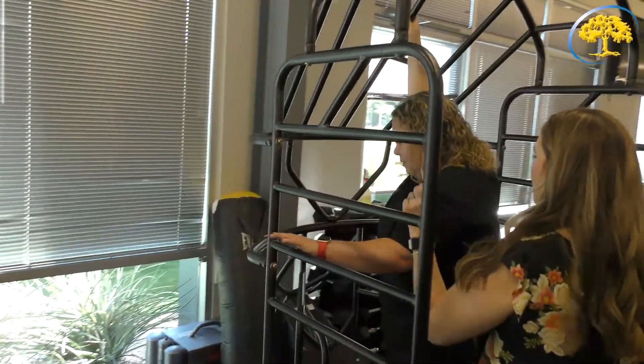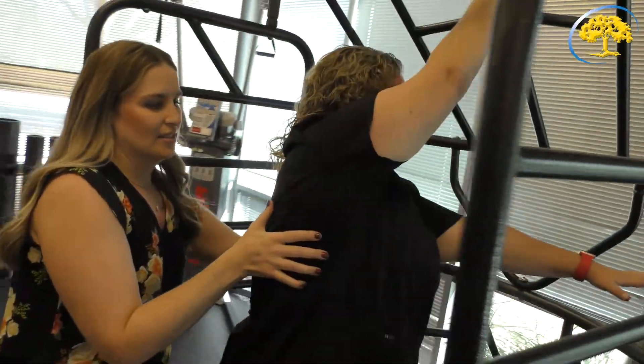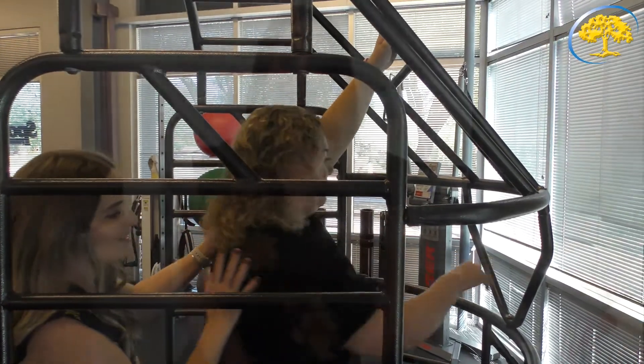A typical plan of care can last anywhere from four to six weeks and sometimes longer, just depending on what you need. You can expect at your visits that you'll spend some time in the private space working on some manual hands-on techniques, whether it's stretching scar tissue, working on lymphedema, and then also in the gym space where you will do a full and comprehensive exercise routine that's catered to what you need to help you achieve your goals and also so that you have a comprehensive home program.